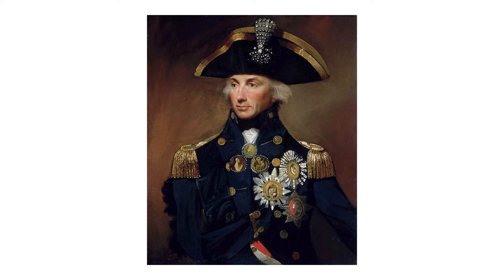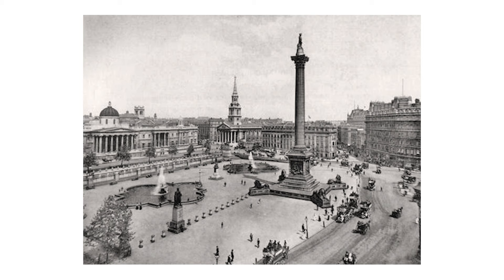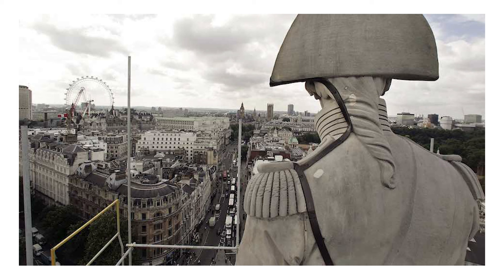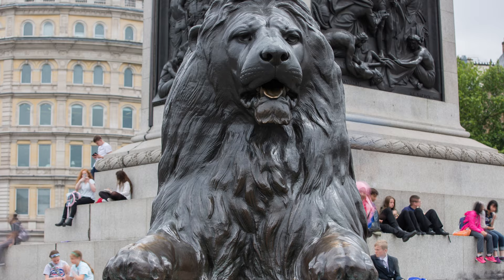It was redeveloped by John Nash, and the square design was overseen by this architect who created the basic layout featuring fountains, plinths, and a central column with a statue of Nelson. Nelson's Column was completed in 1843 and stands at 169 feet tall with a statue of Admiral Nelson at the top. Four lion statues guard the column as well as four plinths.